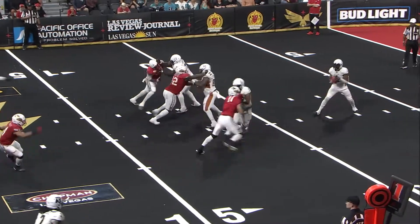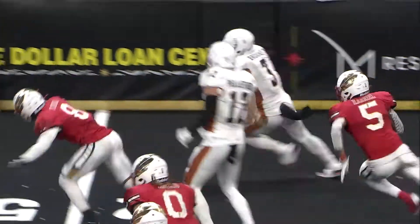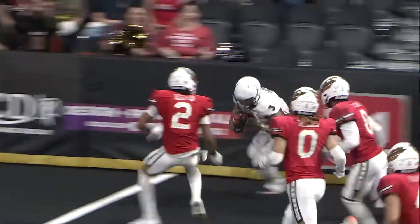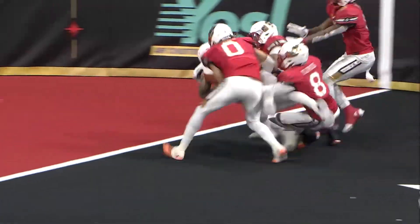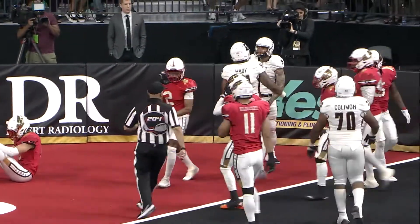Up 33-7 here, they go from right to left. First snap of the half is a little dump off on a check down to Shannon Brooks. Makes a man miss at the 20, gets outside at the wall, to the 10 of Vegas, to the five — he is in. Touchdown, Arizona.